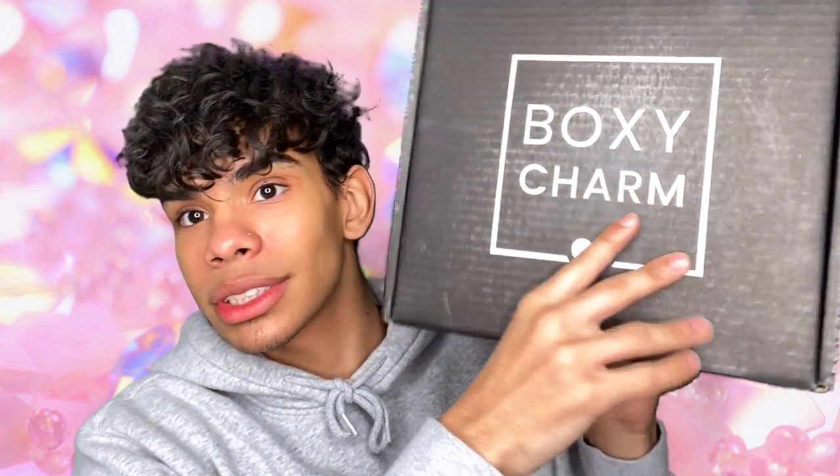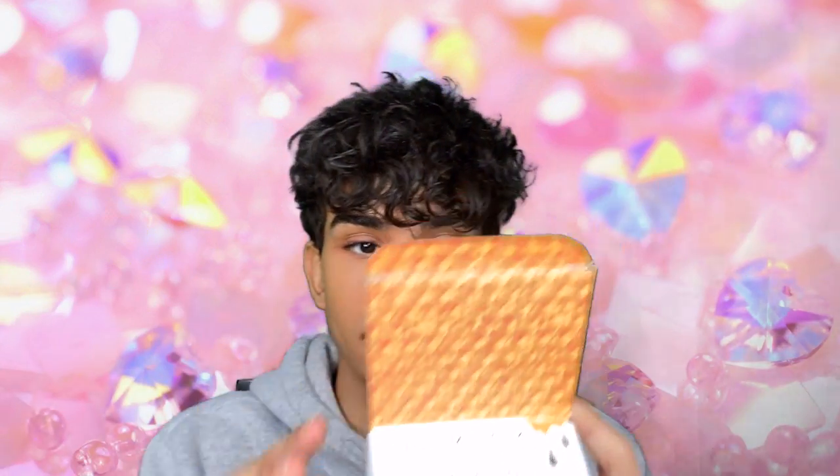The first product in my April 2020 Boxycharm Premium box is the Farmacy Honey Potion Renewing Antioxidant Hydration Mask. This intensely hydrating facial mask is blended with honey, propolis, and royal jelly, rich in amino acids to help revitalize and renew the look of dry skin. The balm gently warms and transforms into a nourishing cream as it's massaged into the skin, leaving a smooth, glowing complexion. It's paraben-free, formaldehyde-donor-free, synthetic-fragrance-free, phthalate-free, mineral-oil-free, and cruelty-free. I've never tried anything from Farmacy but I've heard a lot of good things. This retails for $38.